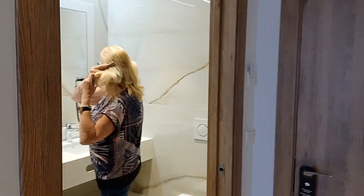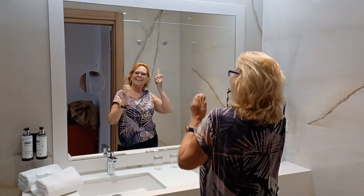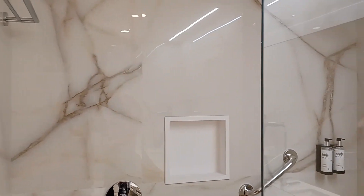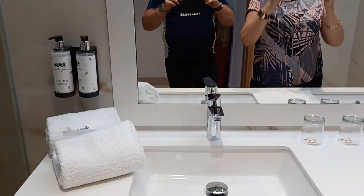And there's Chris in the bathroom, brushing his hair. Very nice bathroom. Massive double shower.